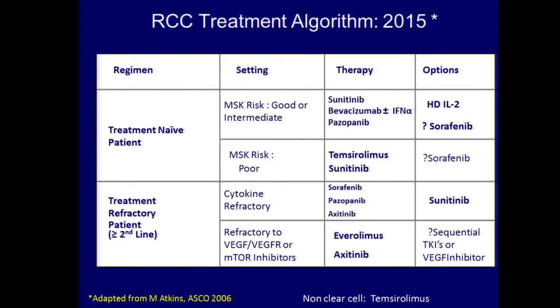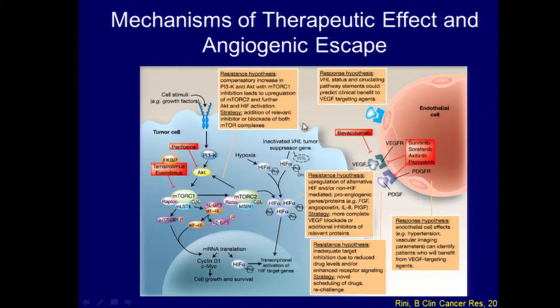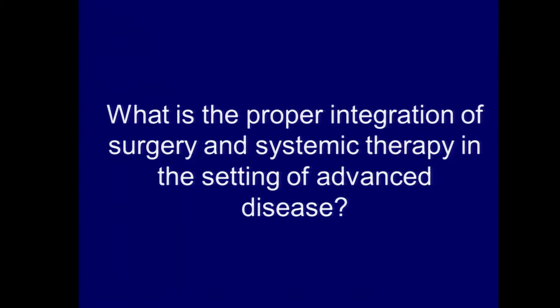We almost have too many therapies, and it can be very challenging to decide when to employ which therapy in which setting, although this algorithm does provide some guidance. We have numerous therapies in the pipeline being developed as we speak. As I said, these are not home runs — they're base hits — because ultimately the tumor will become resistant to the treatment and will start to grow and progress. So the question is: what is the proper integration of surgery and systemic therapy in the setting of metastatic disease?